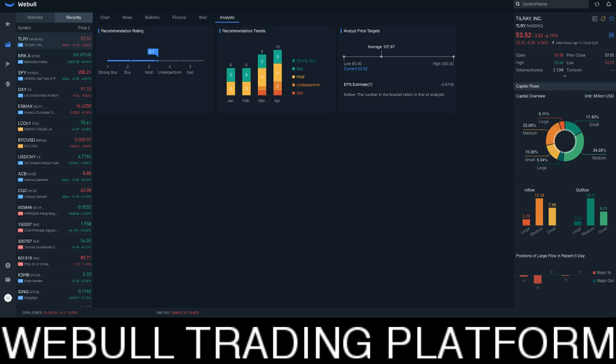This is your boy Rich from Rich TV Live talking to you about Webull, a trading app that you can put on your phone, your computer, your laptop. And I think it's great. I'd love to know what you guys think. If you like this, smash the like button, comment down below, share the video everywhere. If I win and you win, we all win. I'm out. Peace.